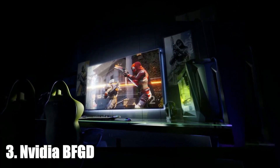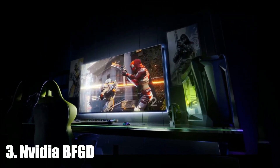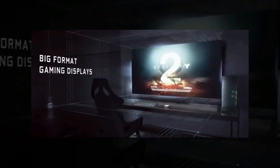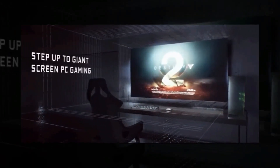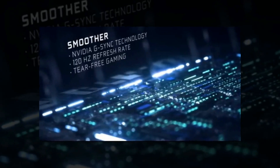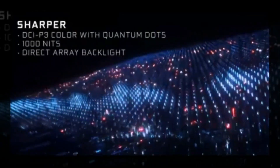3. NVIDIA BFGD. BFGD stands for Big Format Gaming Display. How big is big? 65 inches — much bigger than most gaming monitors, which often max out at around half the size. The low-latency BFGD monitor was built by NVIDIA along with partners HP, ASUS, and Acer, and packs the GPU maker's NVIDIA Shield streaming tech. NVIDIA says it will ship the BFGD later this summer, and pricing was not announced.